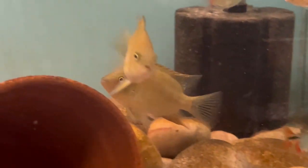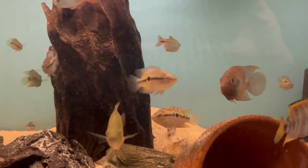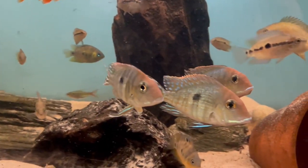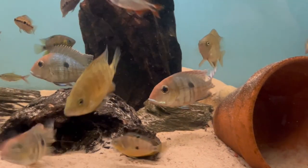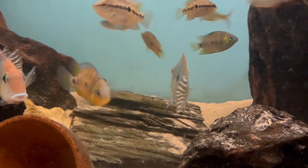I've got four of the bocourti - they're growing on really well. They were only just over half an inch, maybe three quarters of an inch when I got them, and they're up to about two and a half to three inches now. The colors are starting to come through - what I hope is the male is really starting to show color. They are a spectacular fish when they're adults.